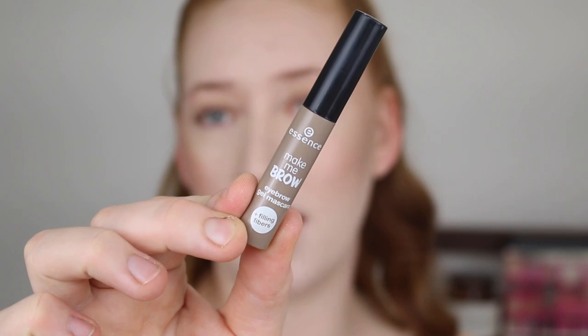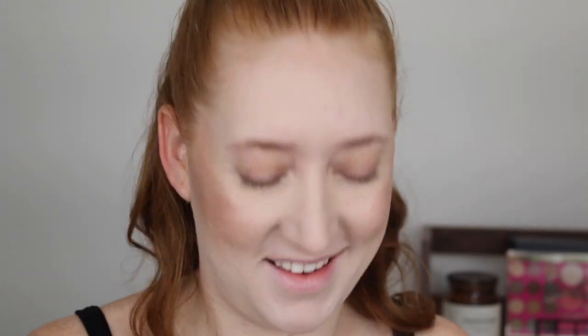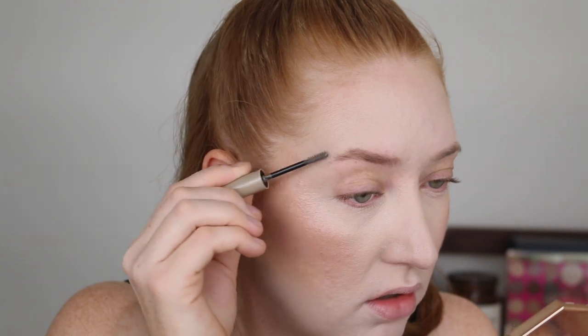For brows, I pretty much stuck to the same things all year. My choice was between two brow gels: the Essence Make Me Brow in shade 01 Blondie Brows, or the Maybelline Brow Fast Sculpt Gel in shade Blonde. The Essence one has more fibers so it thickens up the brows more, while the Maybelline doesn't thicken as much but does a really good job of tinting them and keeping them in place.